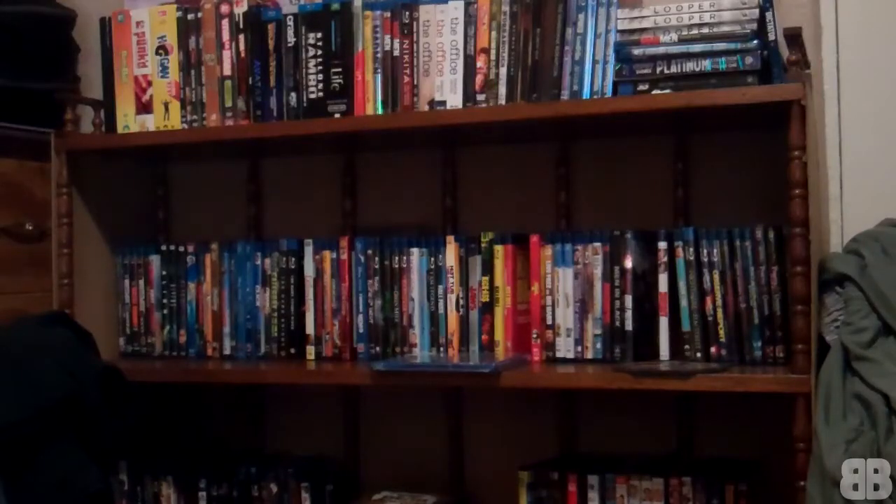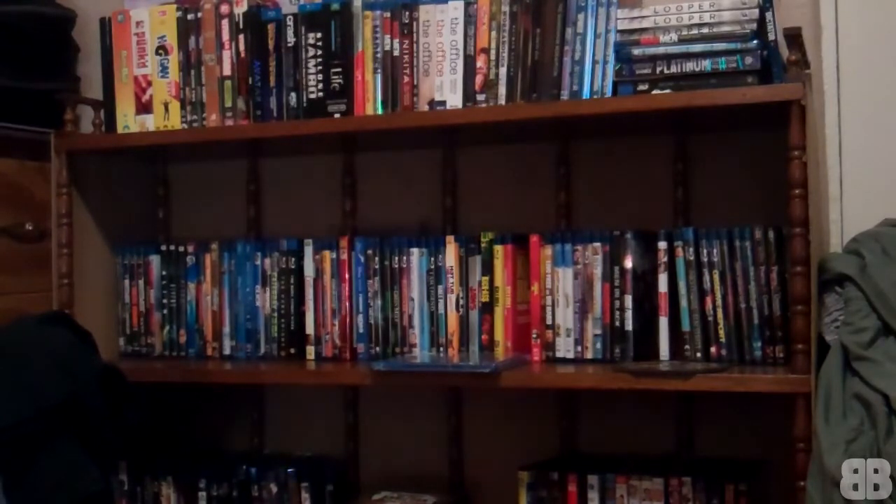Hey, what's up! I got another unboxing here — it's another one of those triple features, which are really a good deal because you basically get three movies for a really cheap price.